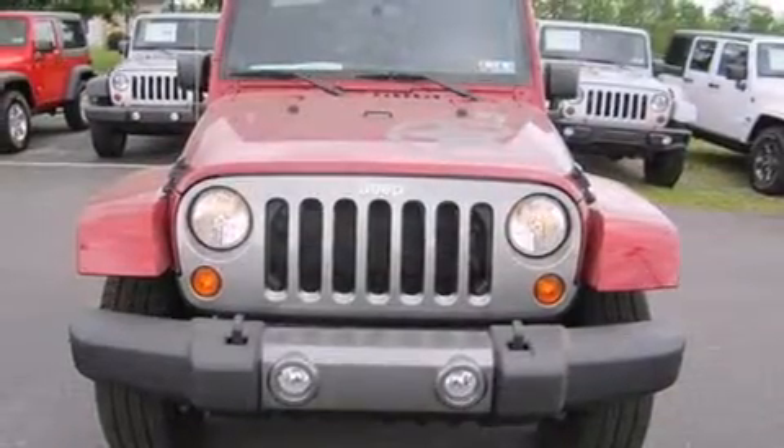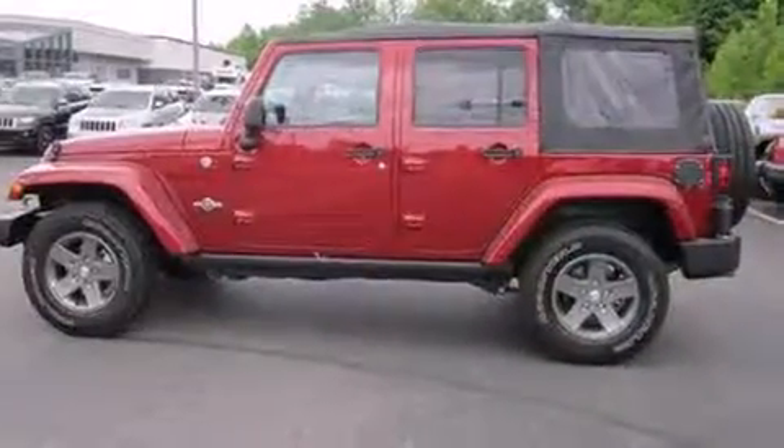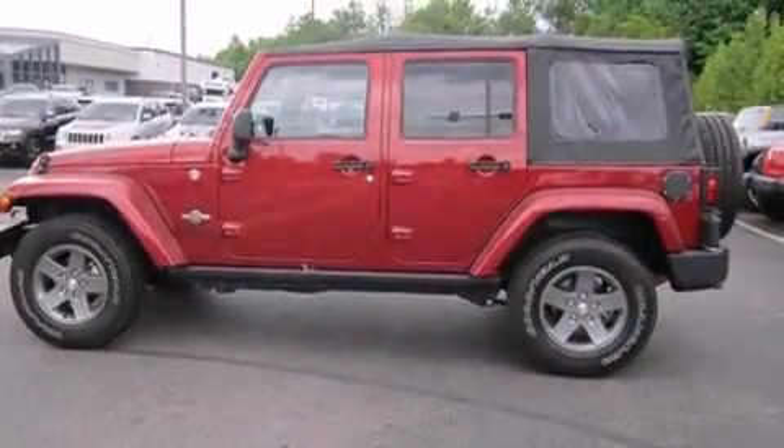Step into the 2013 Jeep Wrangler Unlimited. It features an automatic transmission, four-wheel drive, and a refined six-cylinder engine.